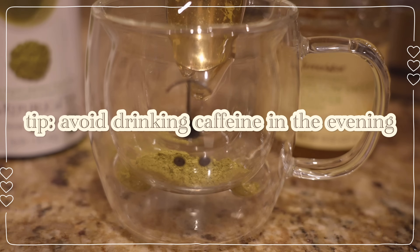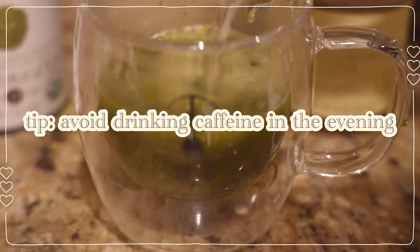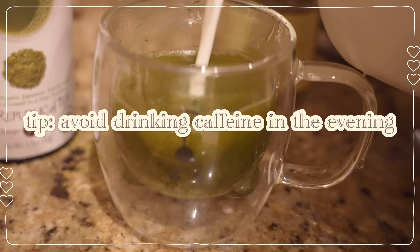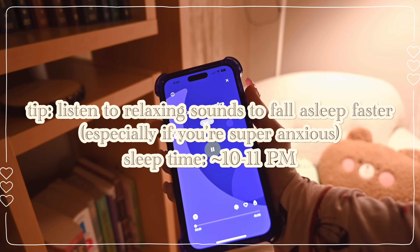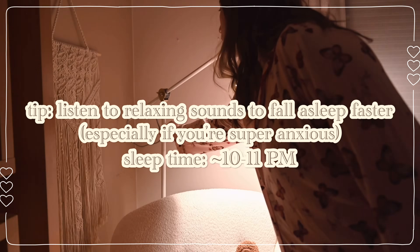I also avoid caffeine in the evening so I can get a good night's rest, and I try my best to go to sleep early so I can wake up early the next day.